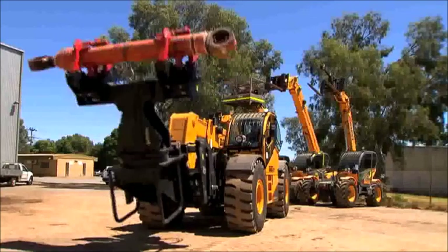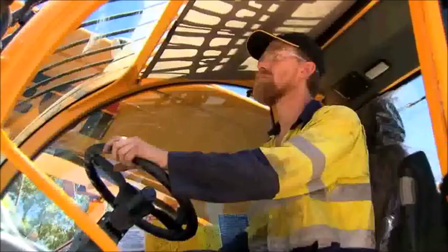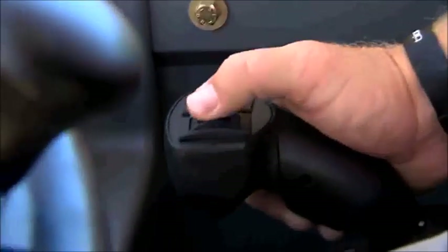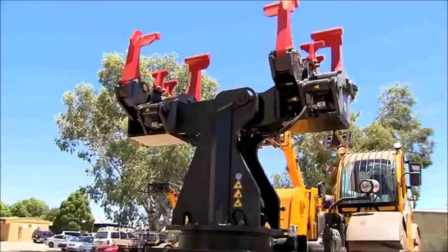The latest Hercules attachment is a hydraulic face shovel cylinder grab. Improvise are particularly excited about the future design of this grab, the first of its kind. It has been specifically engineered for difficult, high-risk mining and construction jobs.